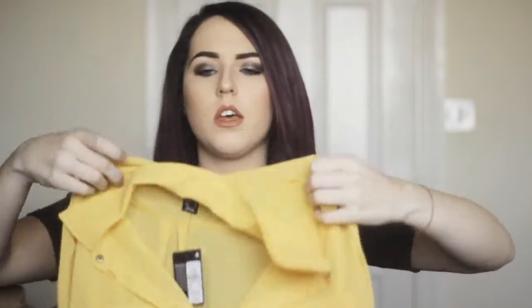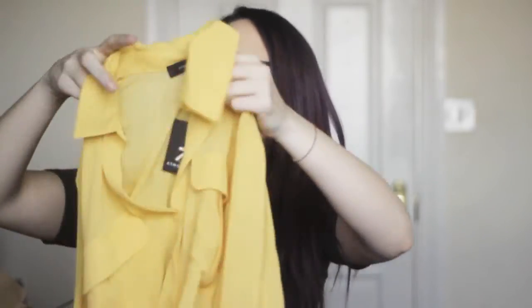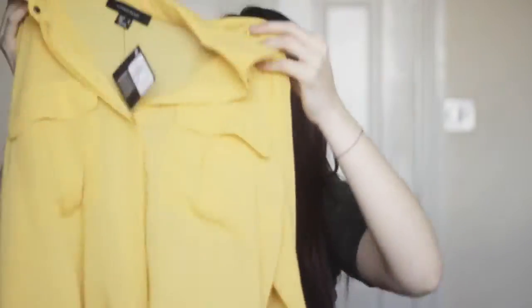Holding it up isn't going to do it justice, but it's this yellow mustardy blouse. It's got a collar and it's the same sort of material as the dress. It's three quarter length and has these rolled up buckled sleeves, which I thought was really nice. It has pockets on the front and it's slightly longer at the back, so it would look really nice with leggings or high waisted jeans. I just thought this would be really nice for the transition from winter into spring. That one was £10.